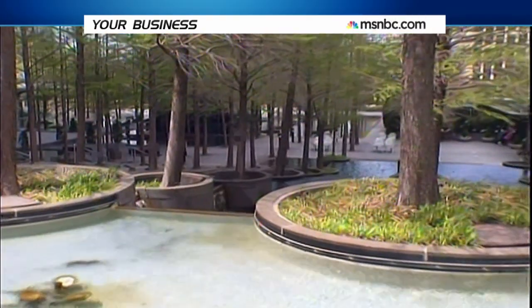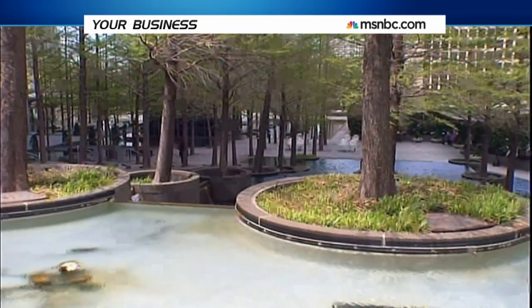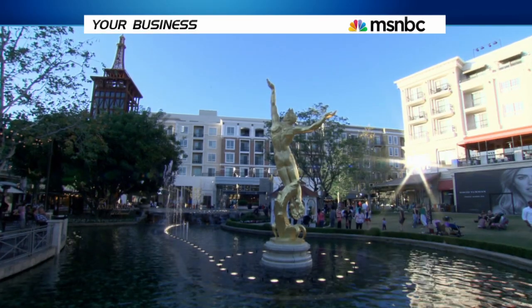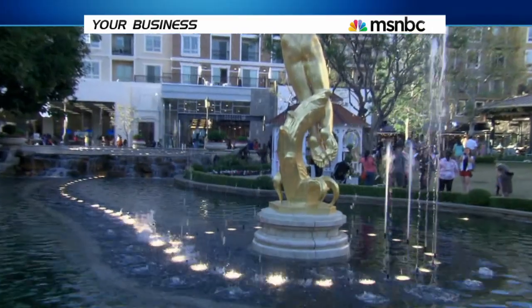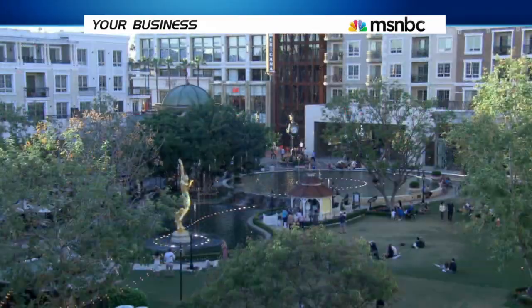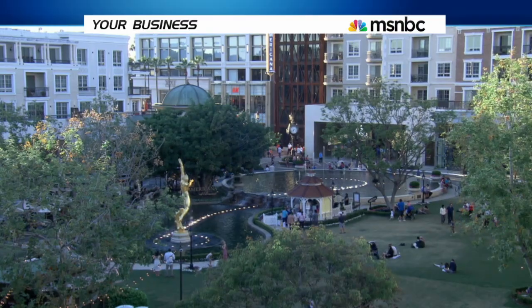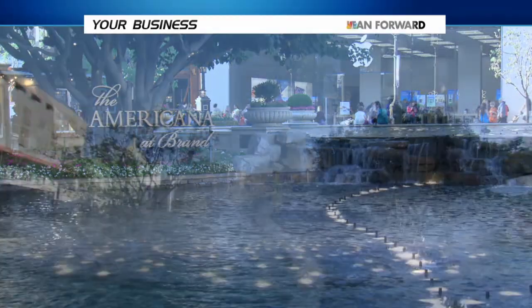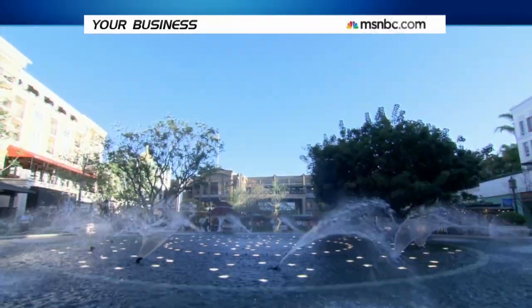Their first fountain was for Fountain Place in Dallas, Texas, and the company hasn't had a quiet day since then. The phones started ringing, people saying who did that — we're building a shopping center or a project, could you do that for us? To them, the days of simple statues spouting water are long over. WET creates interactive works of art that elaborately marry nature's elements to music. The fountain show at the shopping mall, the Americana at Brand in California, is just one example of their innovative work.